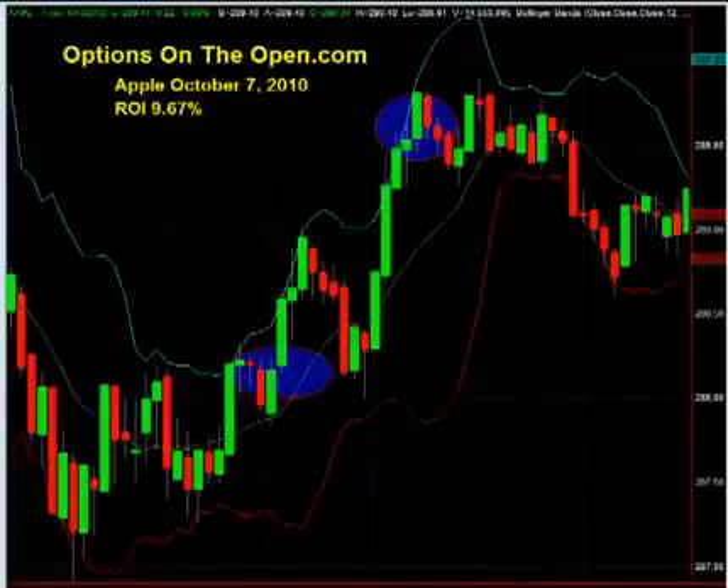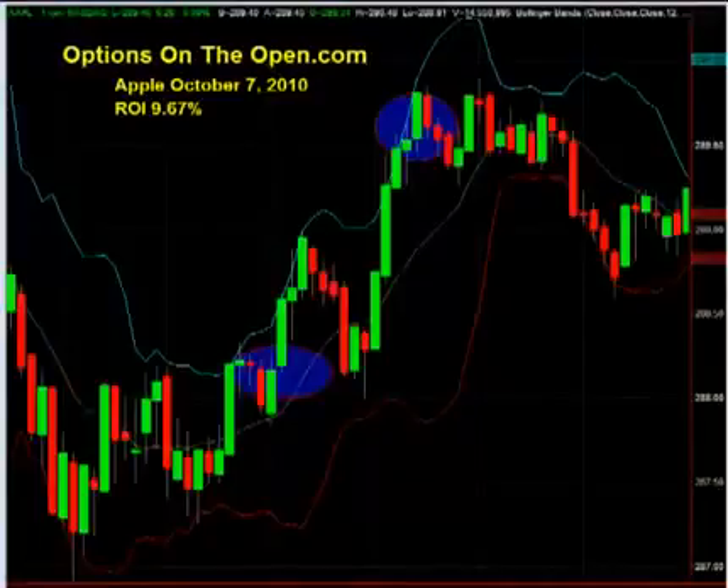Hi, I'm Larry Gaines from OptionsOnTheOpen.com. We are the leaders in option day trading. We teach you how to make consistent, impressive returns trading options every day.